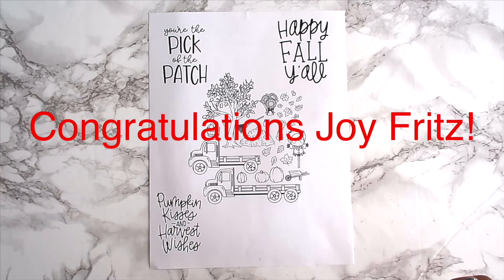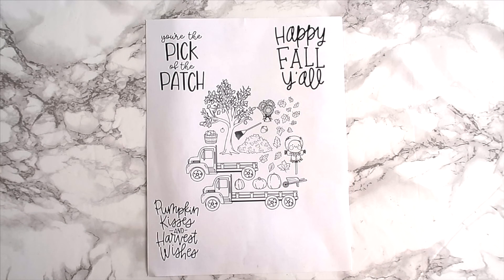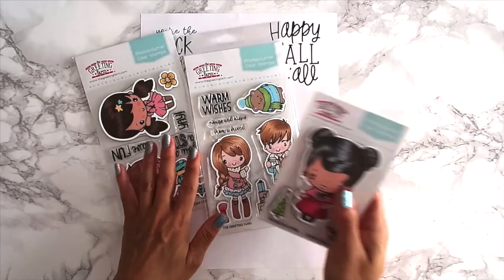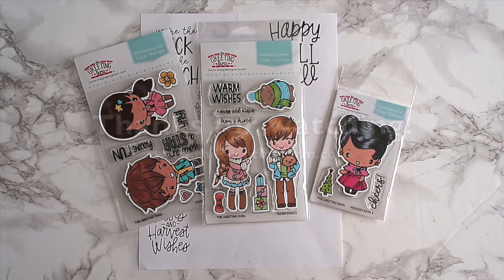The winner from last month's giveaway is right here — congratulations! Please email info at thegreetingfarm dot com and let them know in the subject line that you are October's YouTube giveaway winner. Alright everyone, take care, thanks for joining us for October's stamp review video, and we will see you in November for the next one. Take care everyone and have a great week, bye!